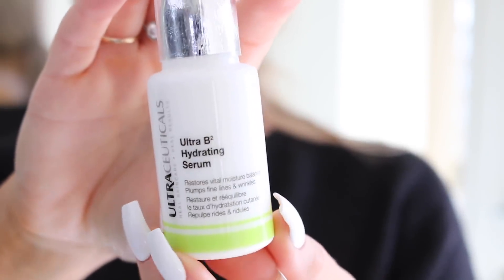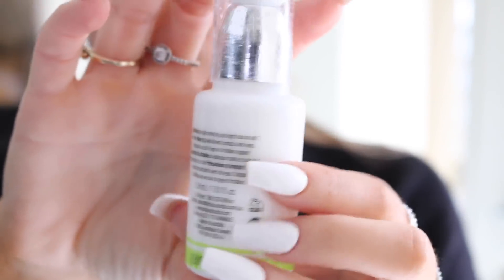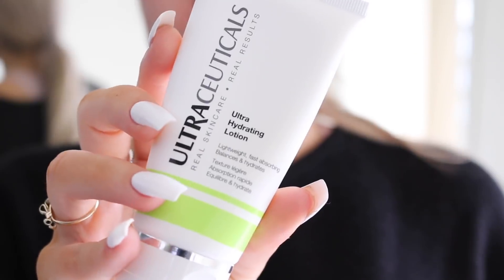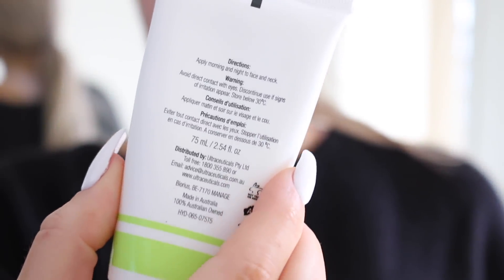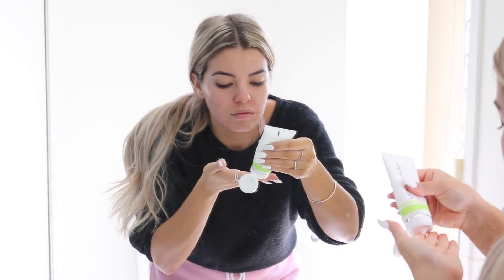Because it's winter and I need some extra hydration, I use the Ultraceuticals Ultra B Hydrating Serum — just two pumps all over my face. And finally for moisturizer, I use the Ultraceuticals Ultra Hydrating Lotion. I love it because it's super lightweight and it smells really nice. I apply that morning and night, just a little bit on my fingertips, massaging it onto my face. And that is my skincare routine at the moment — I'm loving it.